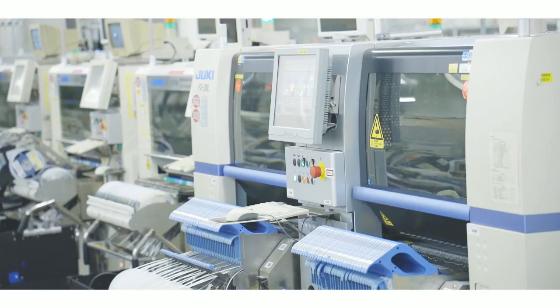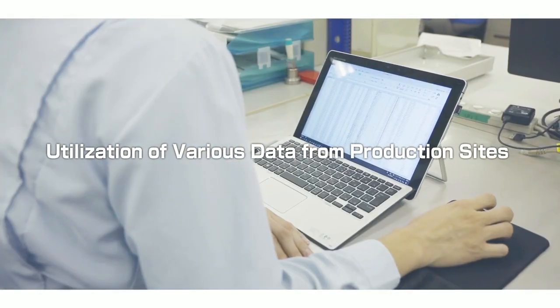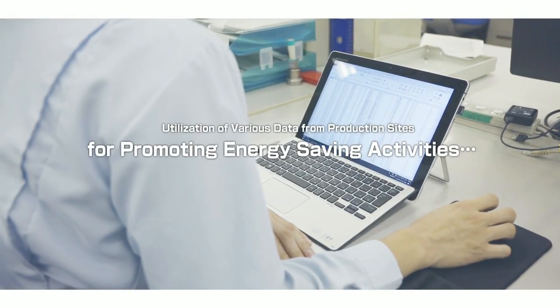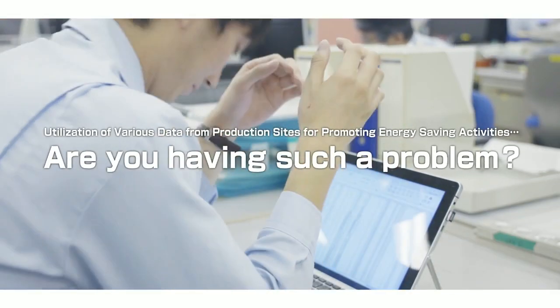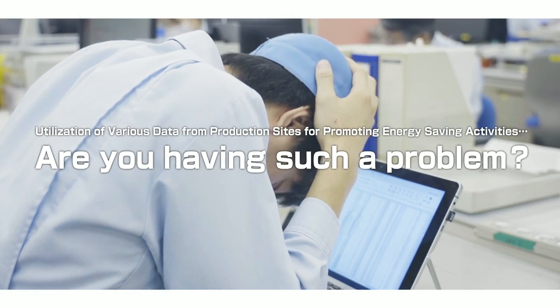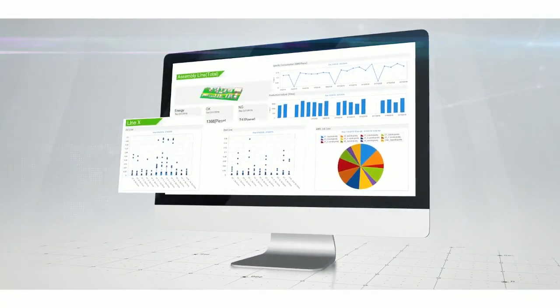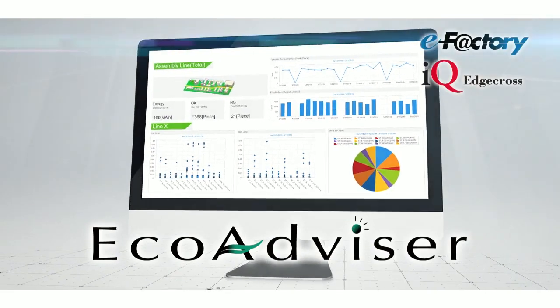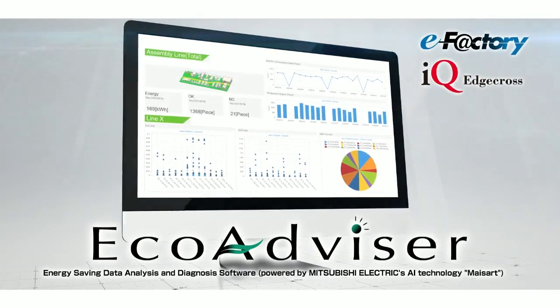We'd like to utilize various data from production sites, such as energy consumption and production numbers, for promoting energy-saving activities. Here is a good solution for you: Mitsubishi Electric energy-saving support software, EcoAdvisor.